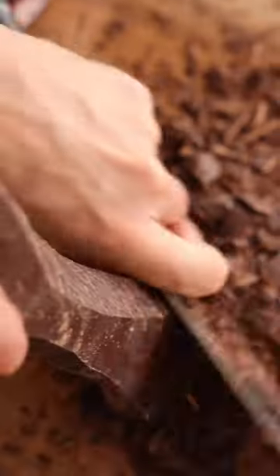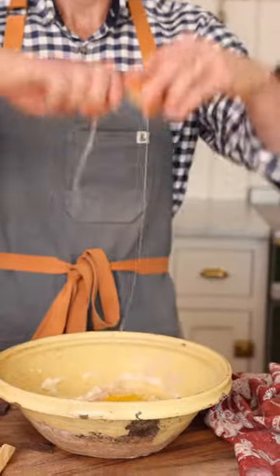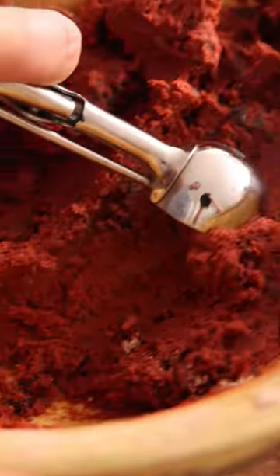These incredible red velvet cookies are soft, fluffy, fudgy wonders, and they are chock full of chocolate flavor. Paired with an easy cream cheese frosting, they're totally dreamy and one of my favorite Valentine's Day treats.